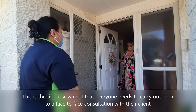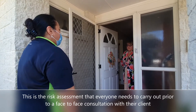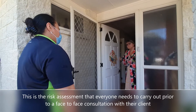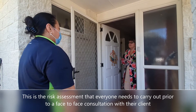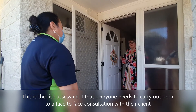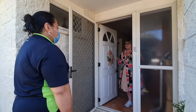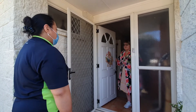Have any of you had a COVID test or are awaiting results from your doctor? No. And the final question: have any of you travelled internationally in the last 10 days? Oh yes, my daughter has come from Australia. Because you've said yes to one of the screening questions, I now need to ring back to Access and the clinical team to ask advice about what I, as a support worker, need to do next.